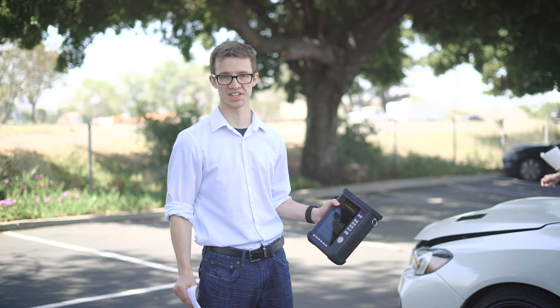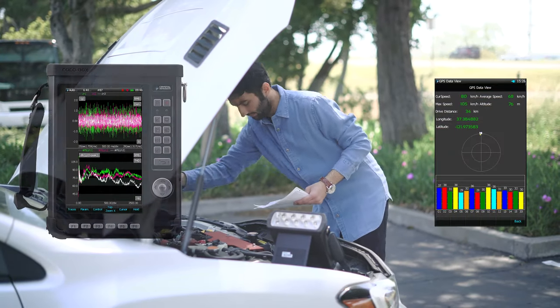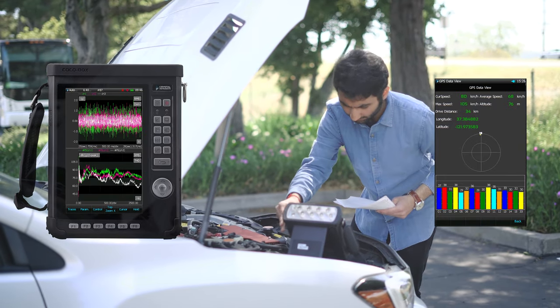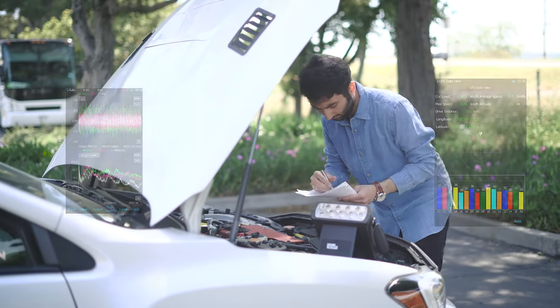Today we're logging some GPS data with acceleration data. Let me show you what we offer on the Coco ADX. In addition to acquiring time stream data from eight input channels, the Coco ADX also records incoming GPS and CAN bus data. All signals are tied to the same signal file and can be uploaded to the PC for detailed analysis.